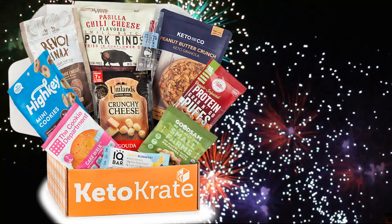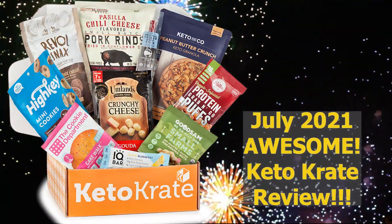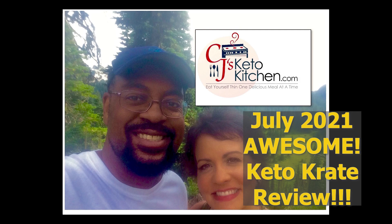What's up CJ's Keto Kitchen family, this is CJ and Sarah. It's a Wednesday and that means it's time for another keto conversation. If you've been around our channel for any length of time, anytime you see this box you know it is our monthly review of the Keto Crate. This is the month of July 2021 and this is our review for this month's crate. I have not looked in this box — I think Sarah has.